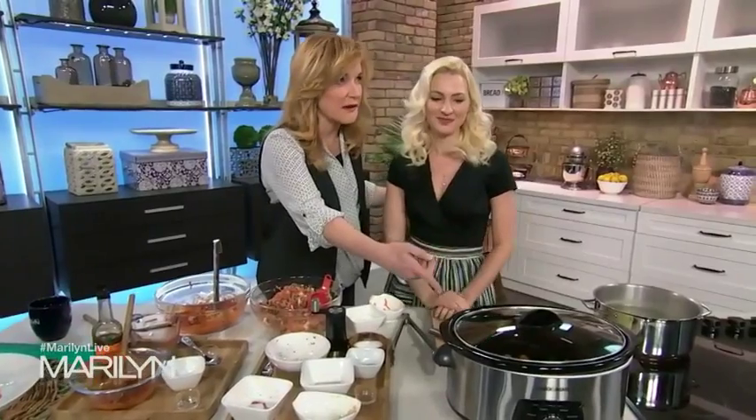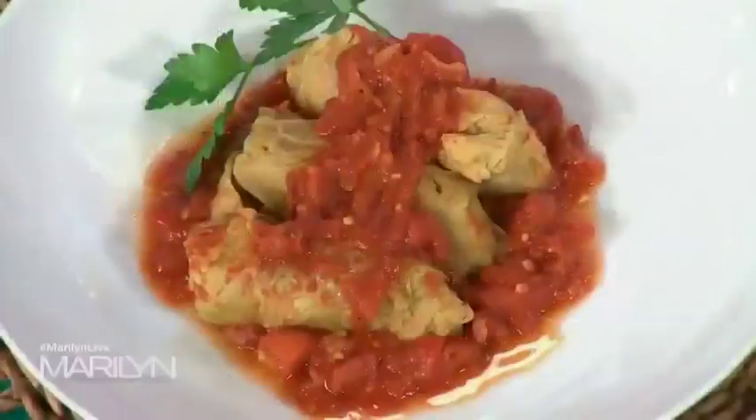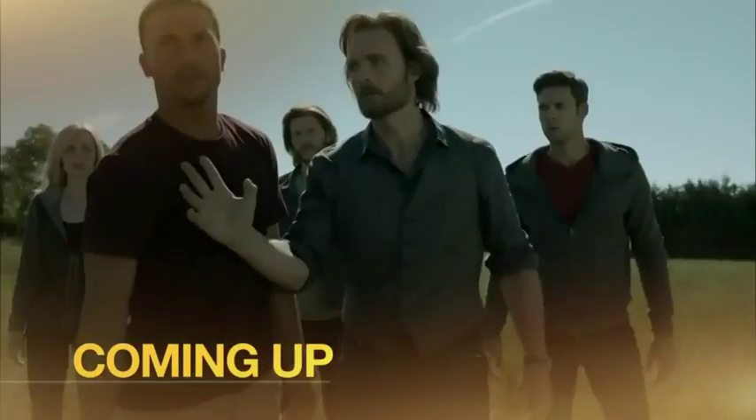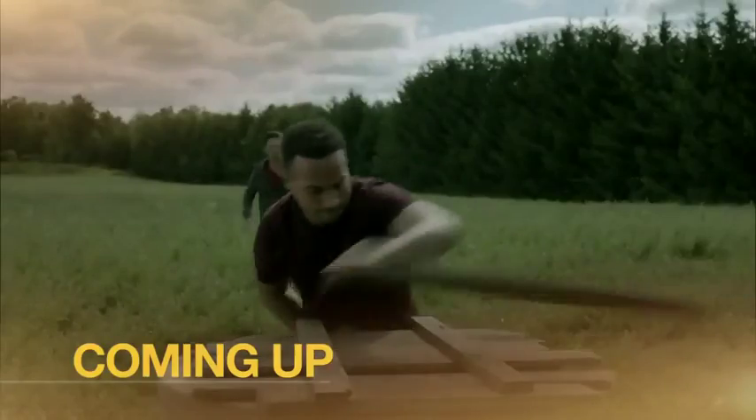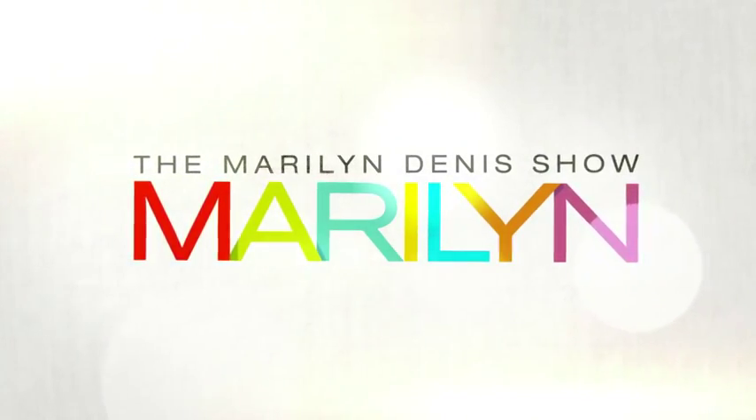Take a look at this beauty. Everyone's going to go home with a slow cooker from Black & Decker — how about that? And a great recipe from Abby Sharp. We do have to take a break; coming up, it's love at first bite when we catch up with the men of Bitton. Stay tuned.